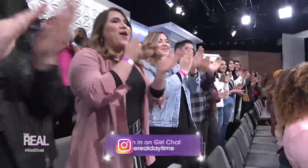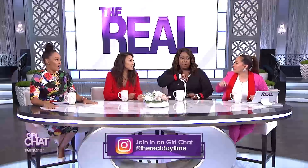Who's ready for some live girl chat? Are you guys ready? Let's do this, Tam. First up, rapper Meek Mill has never been shy when it comes to speaking his mind. And yesterday, he decided to turn his attention to one hair-raising issue: lace front wigs.